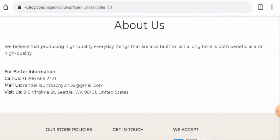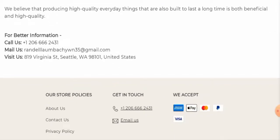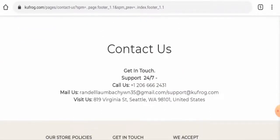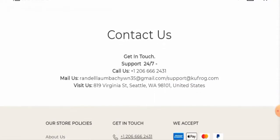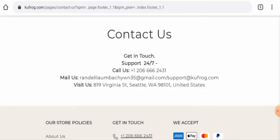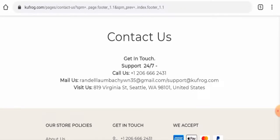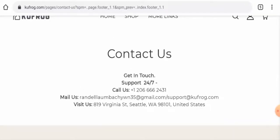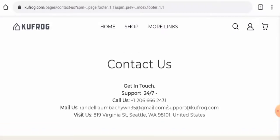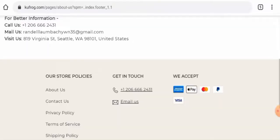Next, we'll check the contact details. They have given their contact details in the About Us page or the Contact Us page section. They have provided their contact number, email address, and physical address. However, we checked the physical address separately and it does not match — it seems they have provided someone else's address, which is a negative point. The contact number is also very suspicious. They have given two different email addresses; the first does not match the domain name, but the second email address matches the domain name, which can be taken as a positive sign.